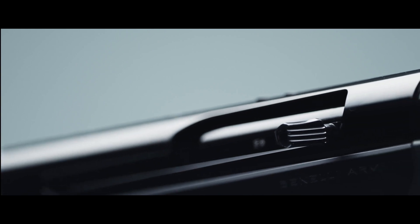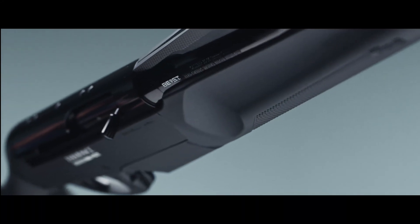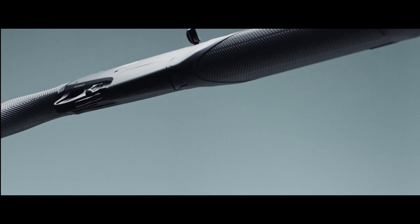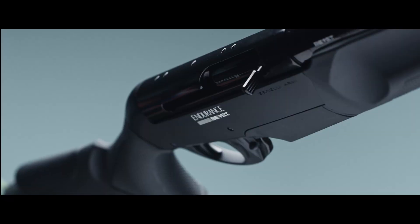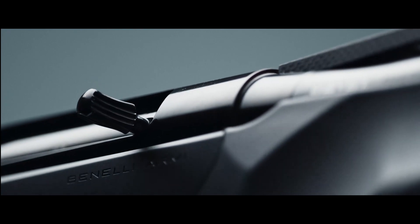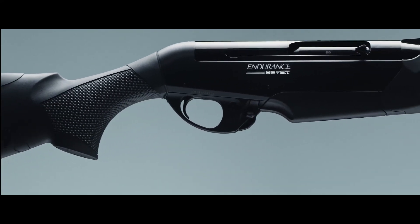Moreover, the possibility to adjust the optics according to the preference of the hunter provides further ergonomic customization. The double stack magazine loader increases comfort, providing faster loading, and makes the firearm safe by rendering the feeding cycle precise and reliable.